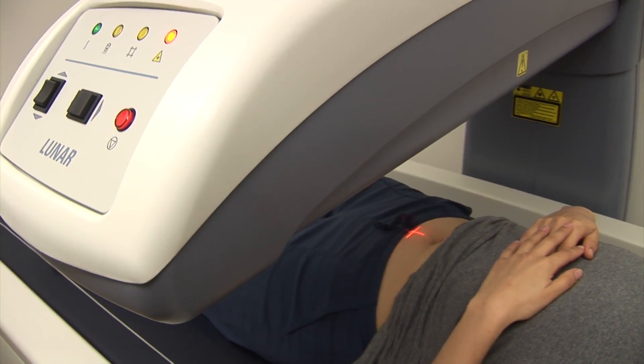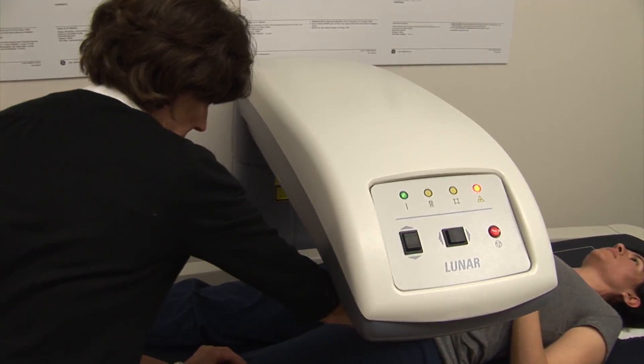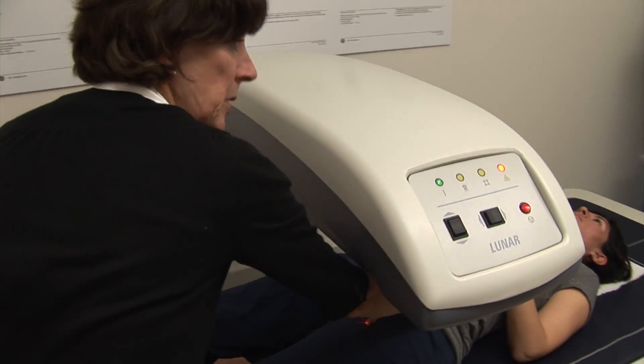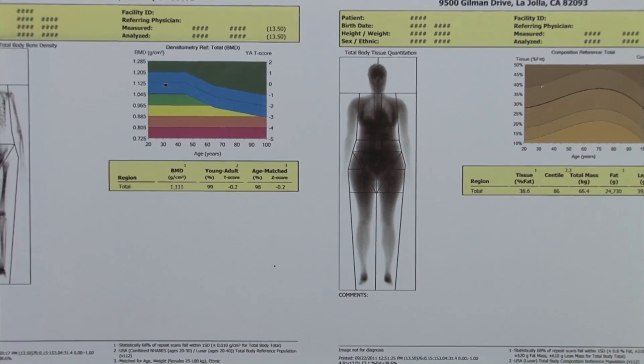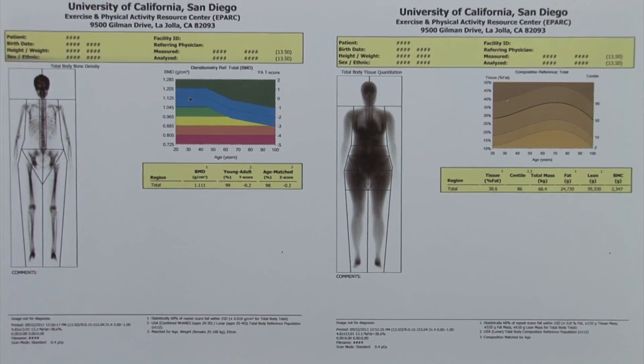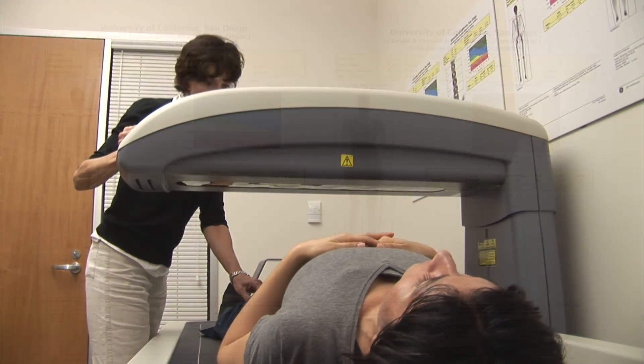Conversely, DEXA is an ideal tool to measure gains in muscle related to growth and development in children and adolescents, or from exercise programs designed to build muscle mass. For example, we can isolate and measure muscle in the legs to determine whether a lower body weight training program has been effective in building muscle in that region.